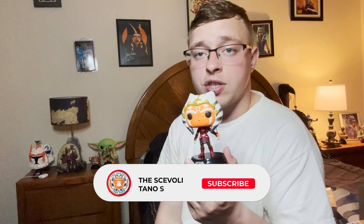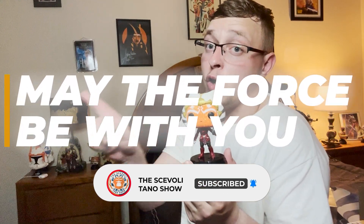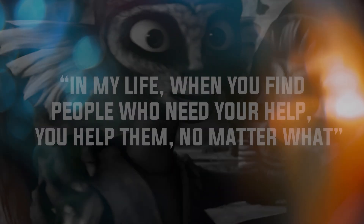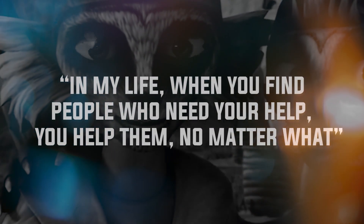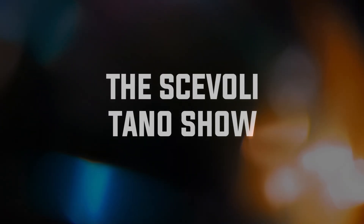Thank you for joining me on the Scavolli Tano Show. Happy Tano Tuesday everybody — we celebrate Ahsoka Day every Tuesday. Be kind to one another. Make sure you guys subscribe down below to the YouTube channel of the Scavolli Tano Show. May the Force be with you, always. In my life, when you find people who need your help, you help them — no matter what.